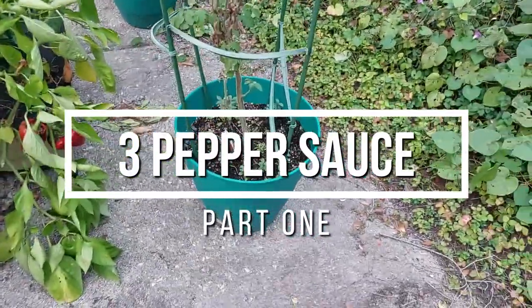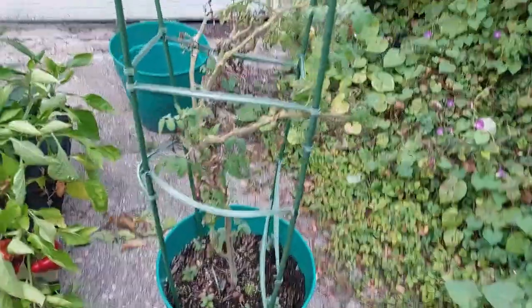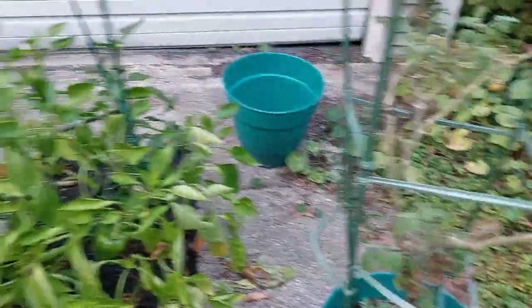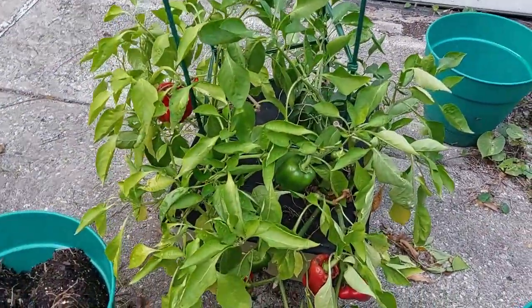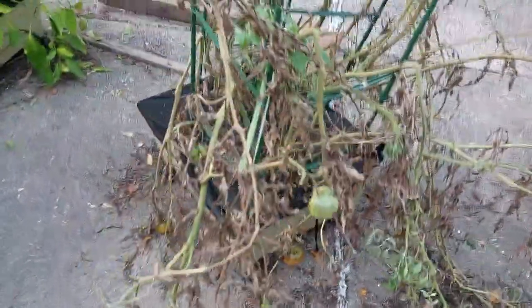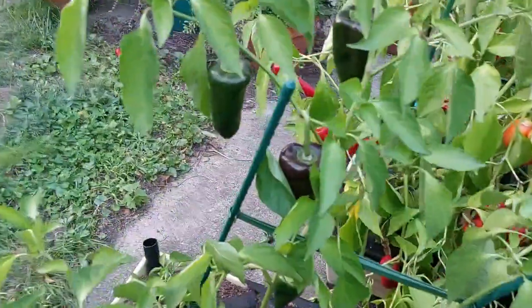I'm at my friend Steve and Louise's place and they have a little outside garden in the back yard. They have bell peppers and I think these were tomatoes — looks like they're pretty much done — and some type of green pepper, almost like a poblano.